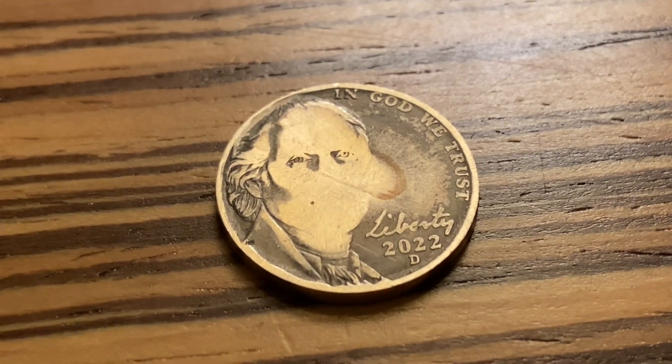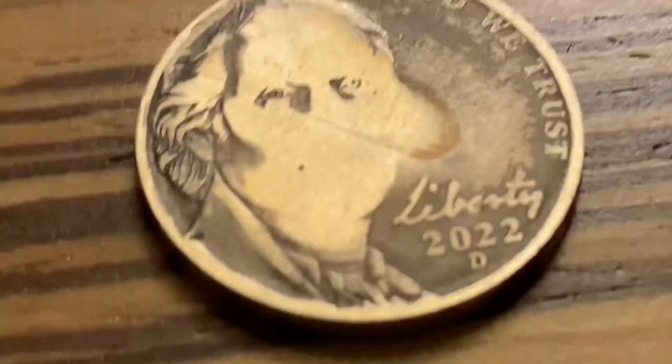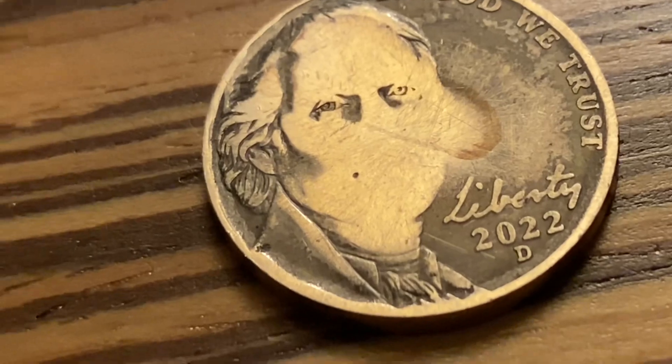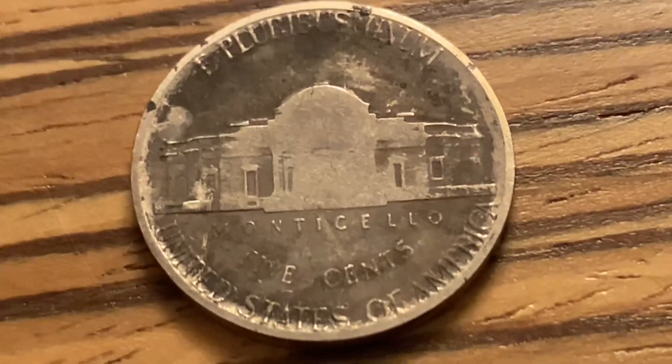Okay folks, here we are. Roll number two, and we've got an awesome find — 2022D, and Jefferson has seen better days. But we turned an ordinary coin into an awesome coin.